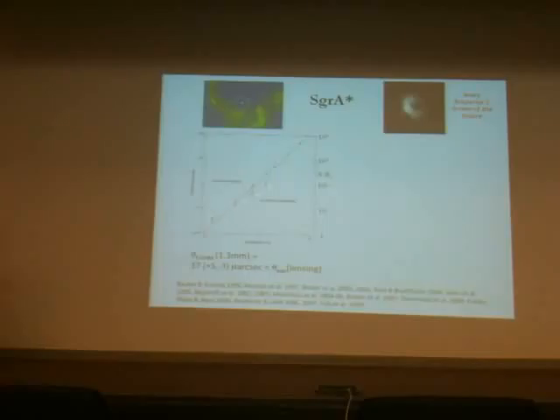The remarkable thing about this intrinsic size is that it decreases with wavelength. At the smallest wavelength where reasonably accurate measurements can be made, the diameter is only 37 microarcseconds — just five to six times the event horizon of the black hole. So the radio emission really comes from very, very close to the black hole.